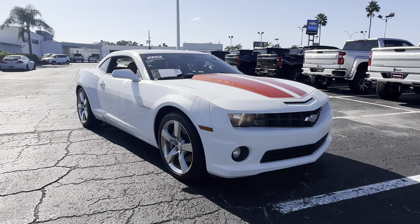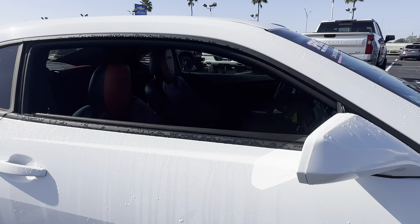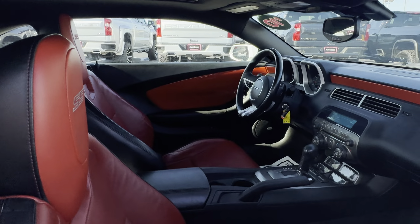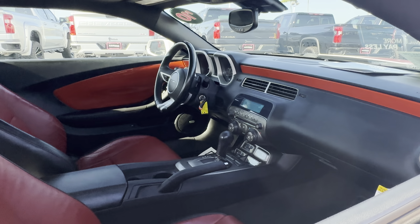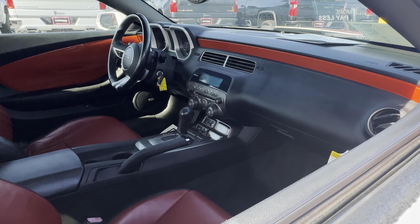This is a 2010 Chevrolet Camaro SS, white over red interior, power windows, locks, mirrors, leather wrapped steering wheel, Bluetooth for your cell phone, and satellite radio.